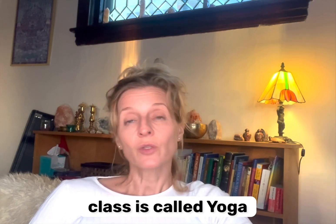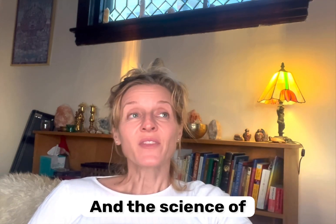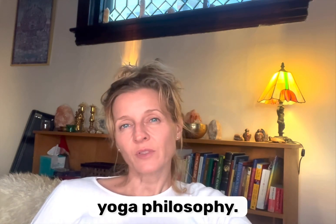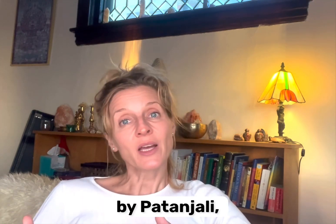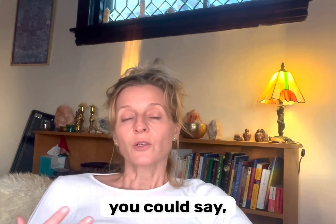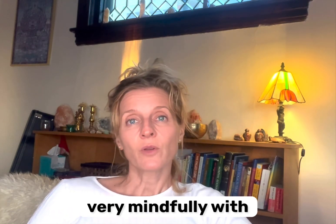The final class is called Yoga: The Science of the Mind. It's a combination of meditation, relaxation, calming down the nervous system, and yoga philosophy. Specifically, we'll be working with the Yoga Sutras — the document by Patanjali. That's where we find the eight limbs of yoga, the yamas and niyamas, which are guidelines for how to treat others and how to treat ourselves, and what are the obstacles we run into as yogis.